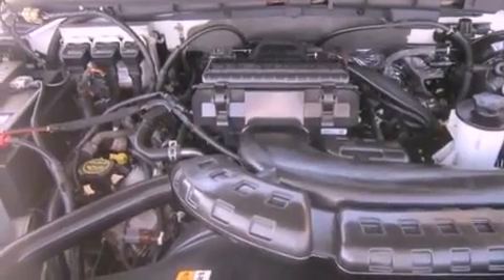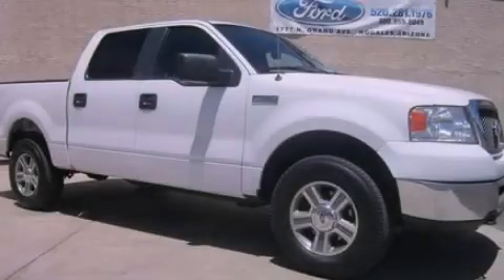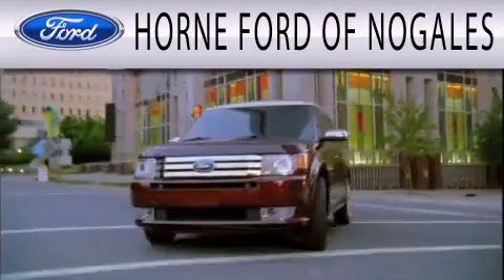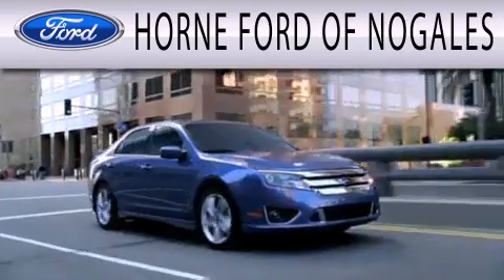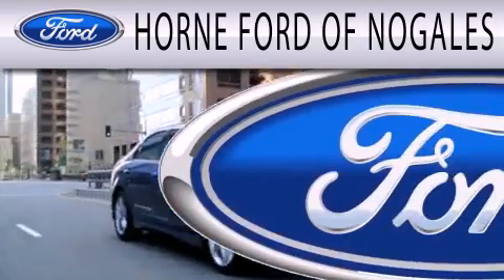We hope you found this video informative. Please contact us today. Horn Ford of Nogales is dedicated to doing everything possible to ensure that the experience you have selecting your next vehicle is as pleasant as possible.